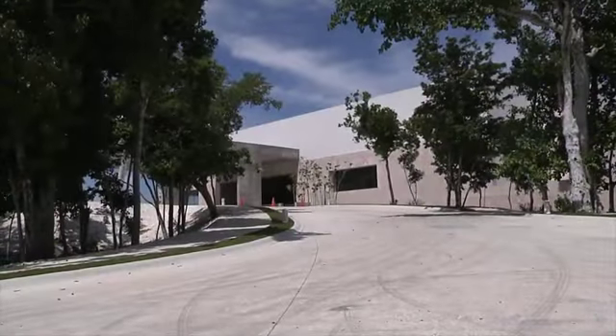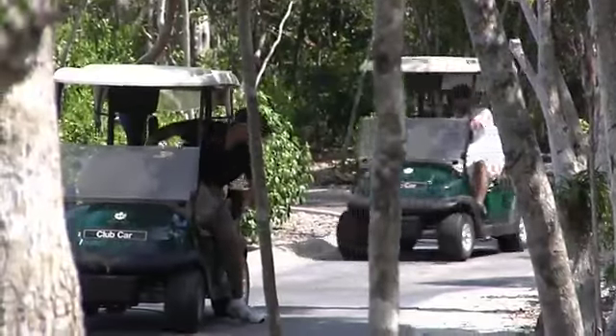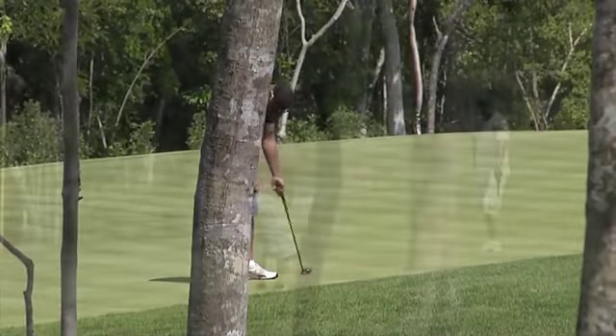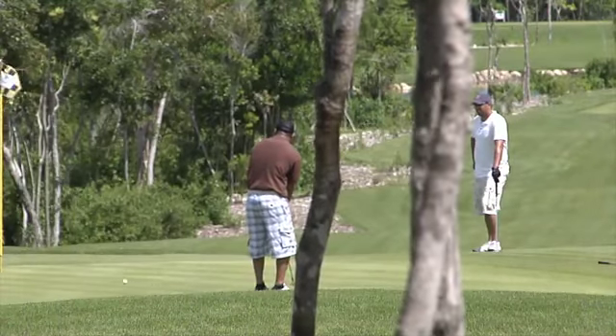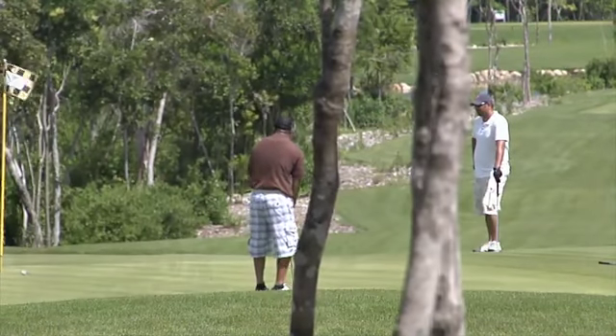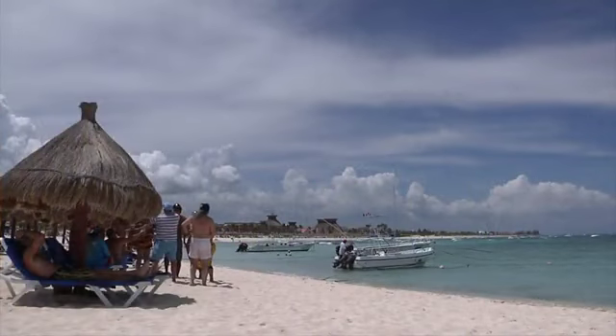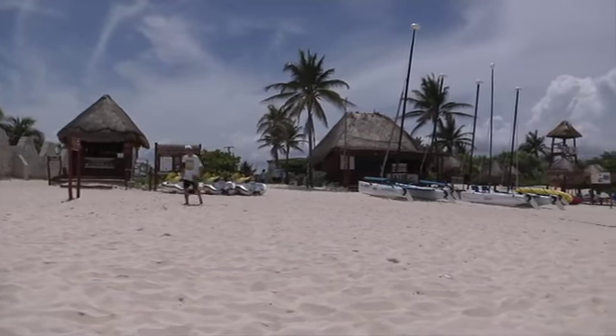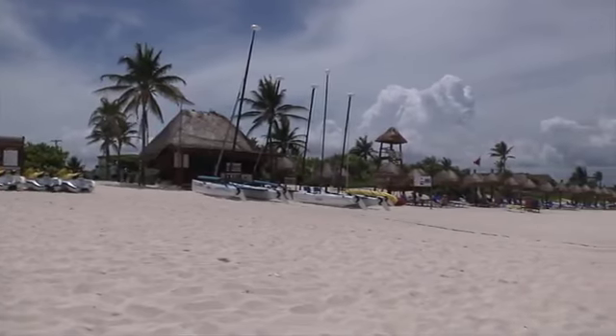In the middle of all this is the new golf course designed by Robert Trent Jones II. This golf course is wrapped around the jungle and the cenotes — it's one of the most beautiful courses I have ever seen. In addition, there's going to be a beach club for the exclusive use of the homeowners in the residential community.